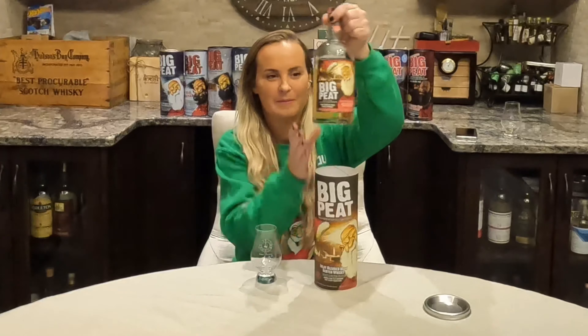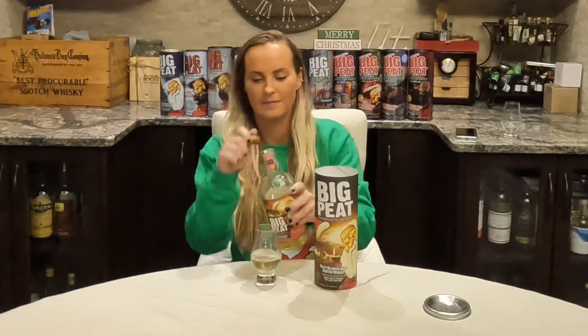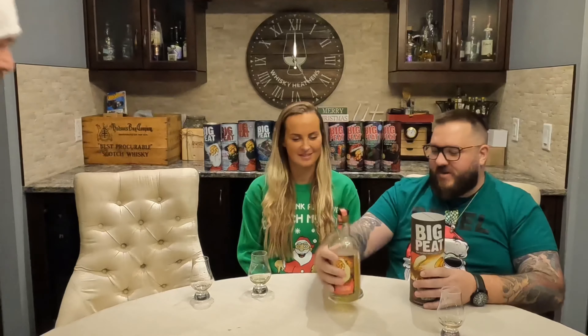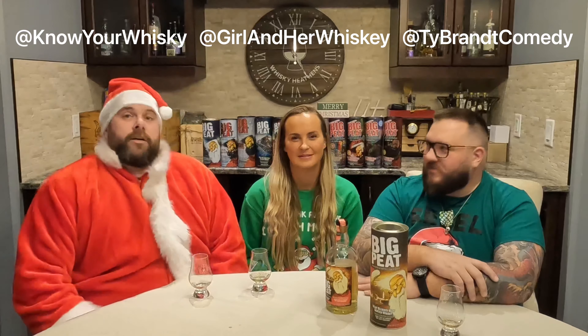How's everybody going? Okay, ready for one? There we go. Hi everybody, hello. Welcome to the Whiskey Heathens World Headquarters right here in Fort McMurray, Alberta, where it's always 5 o'clock.